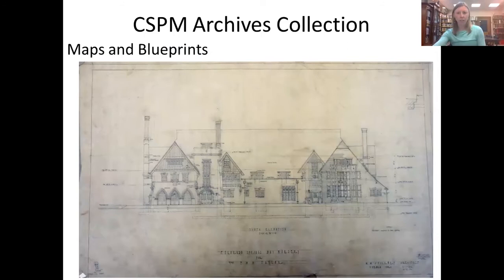The maps and blueprints collection is one of my favorite resources. It includes several hundred rare and historical maps of the region. The map collection was actually used in the development of our Story of Us digital storytelling tool, which we will visit later. The maps used for that platform range from 1882 all the way to 1984.